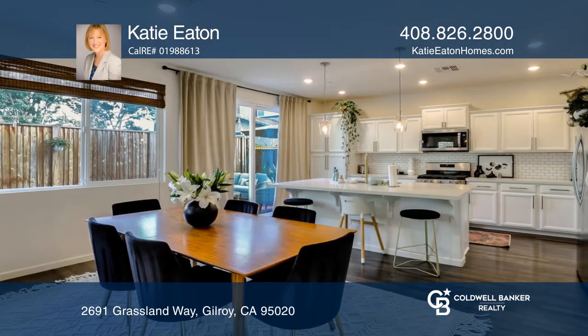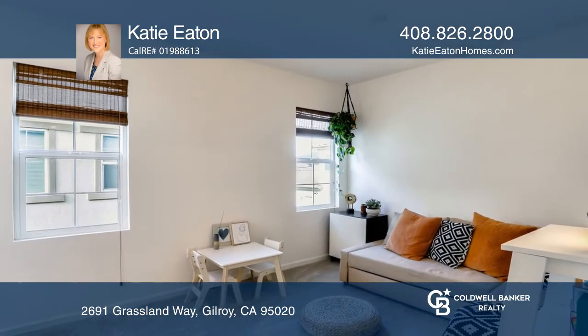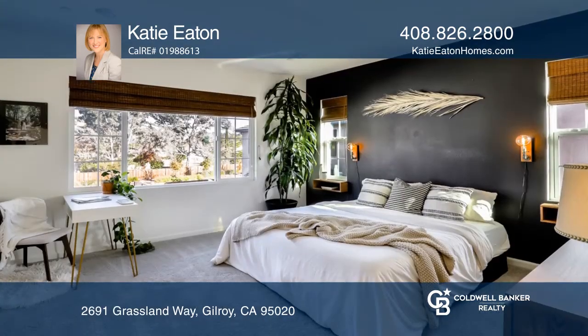The stunning interior features white kitchen cabinets, granite countertops, laminate wood floors, and a pantry. It offers a desk nook, upstairs loft, and laundry room.